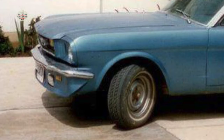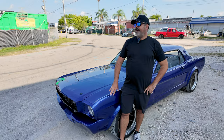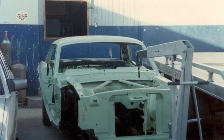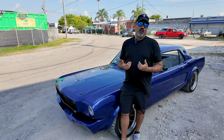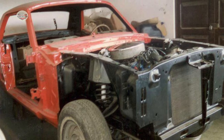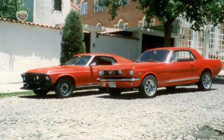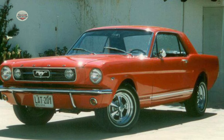The car needed a lot of work — it was pretty beat up. It was originally light blue with the pony interior; it was an original GT car. My dad intelligently disassembled it to the last bolt the day we bought it so I couldn't drive it at 15. We worked on it together over two years. I finished the car when I was 17 and used it for my senior year of high school in Bolivia.